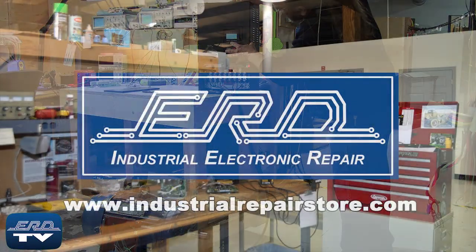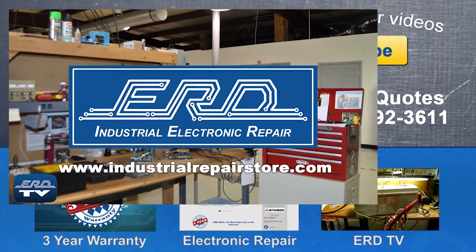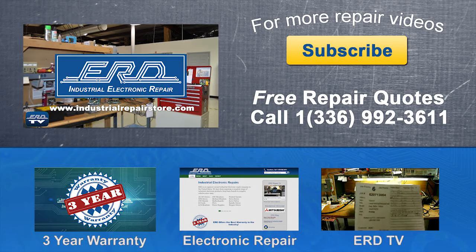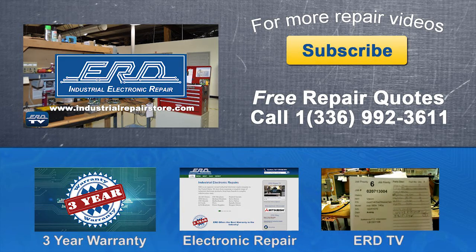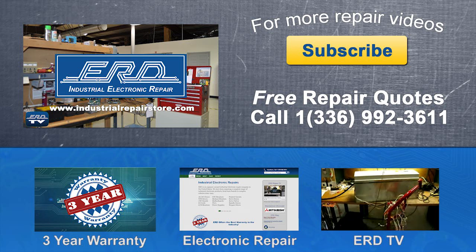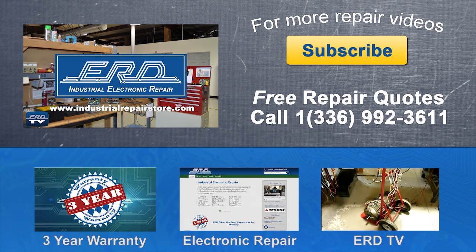At ERD we can repair your industrial electronic equipment, preventing a costly replacement and extended downtime. Visit us on the web at www.industrialrepairstore.com.